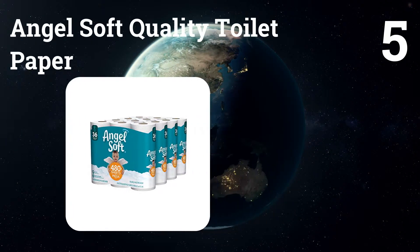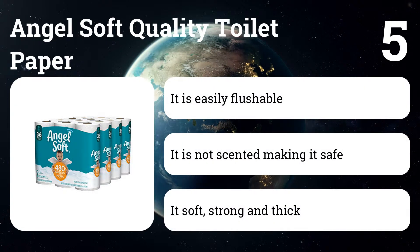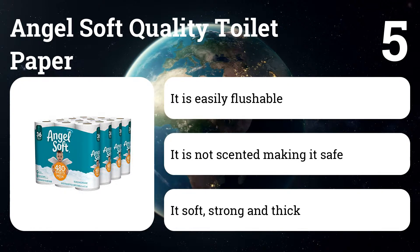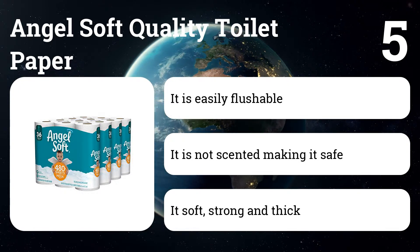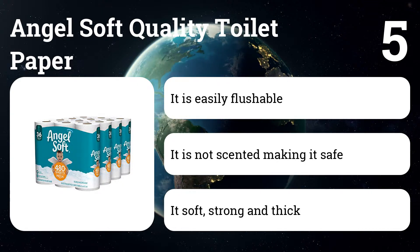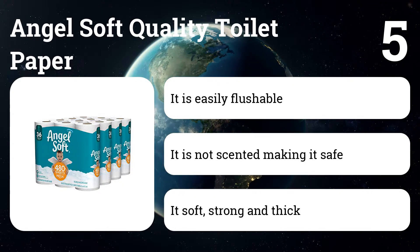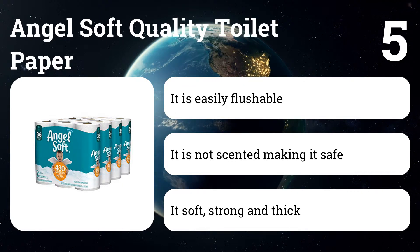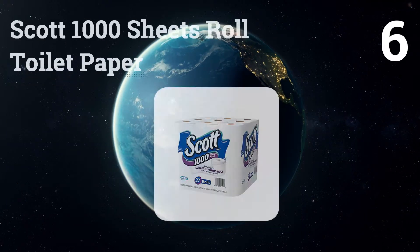Number five: Angel Soft quality toilet paper. If you are looking for a quality toilet paper with excellent absorption and soft sensation, then look no further than this product. This toilet tissue paper comes in 96 rolls per packet. In addition, it is unscented, and therefore cannot cause any infection to you or your family.